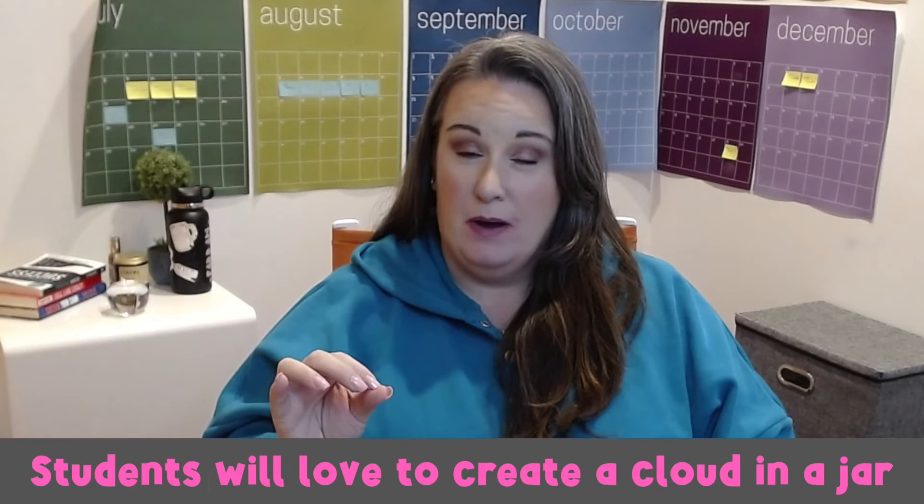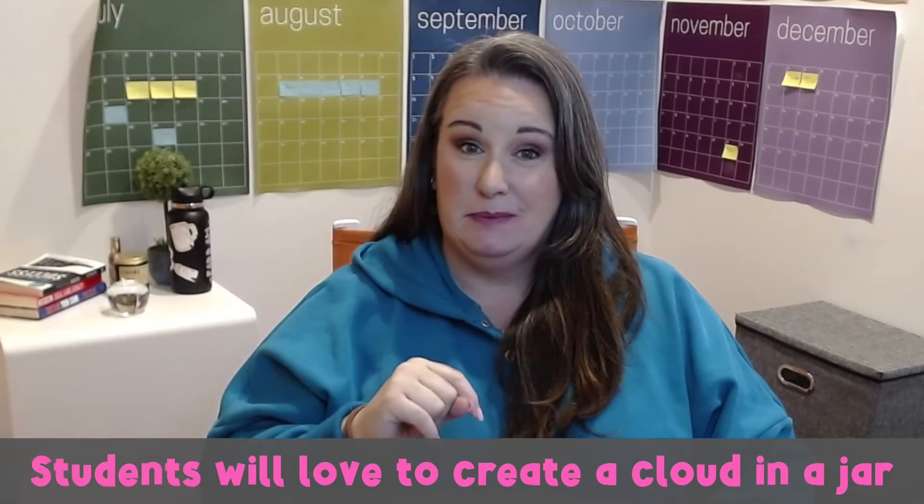Now let's talk about creating a cloud in a jar. Cloud formation is a fascinating weather phenomenon easily demonstrated with this experiment. You'll need a clear glass jar with a lid, boiling water, ice cubes, and matches or a lighter. Fill the jar halfway with boiling water, place a few ice cubes on top, then quickly close the lid and let it sit for a few minutes. Light a match or use a lighter to create smoke, lift the lid slightly to introduce the smoke into the jar, then close the lid tightly and swirl gently. As warm air rises and contacts the cold lid, condensation occurs, creating a miniature cloud inside the jar.